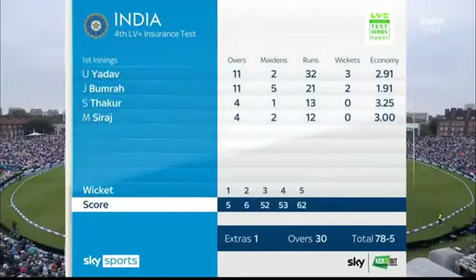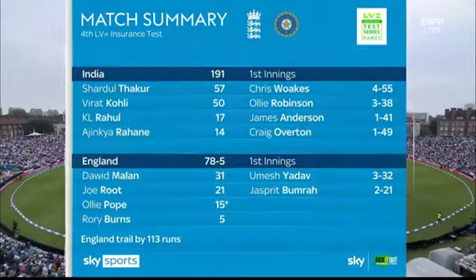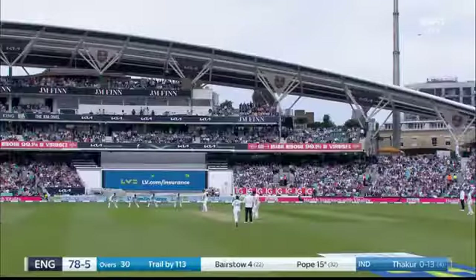England precariously placed, 78 for five, wickets for Yadav and for Bumrah. India ahead in the series — absolutely what Shane Warne was highlighting: the importance of this spell.